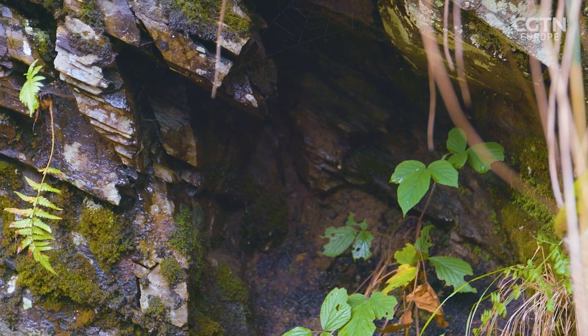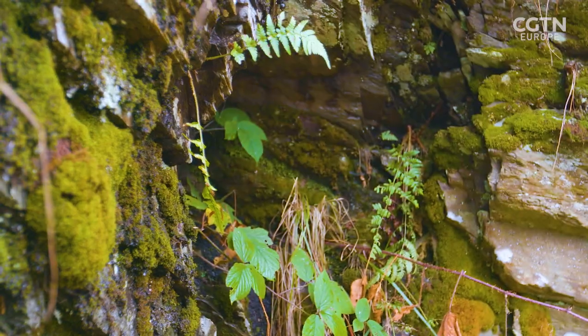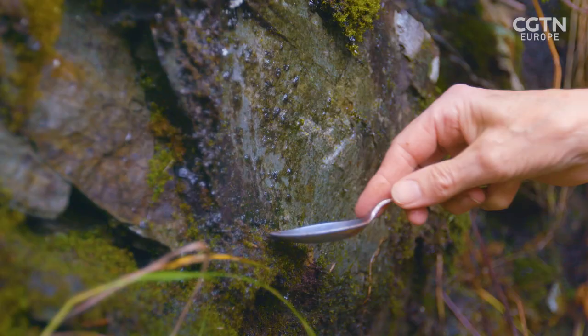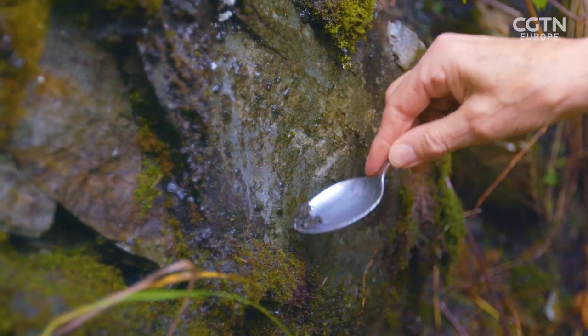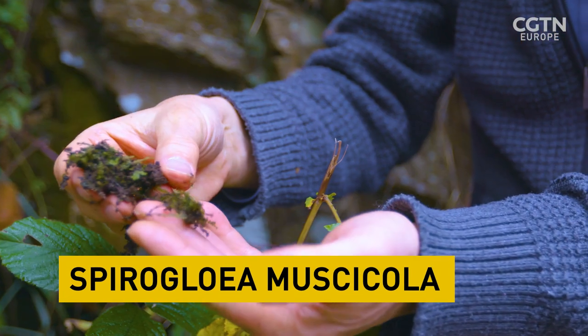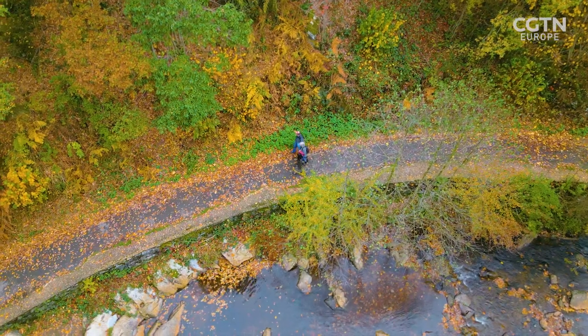This alga turned out to be a species first discovered in France in 1845, but never properly scientifically described until now. Michael and Barbara have classified it as Spirogloia musicola. DNA analysis showed it is extremely closely related to land plants.